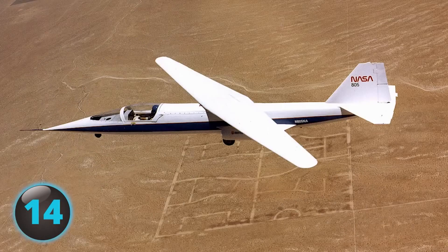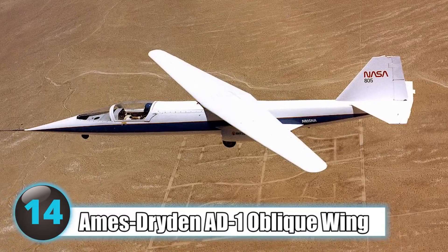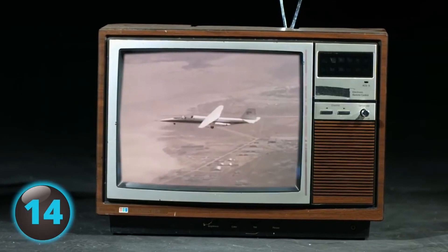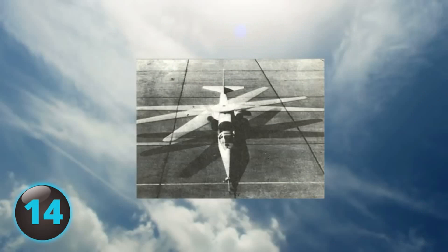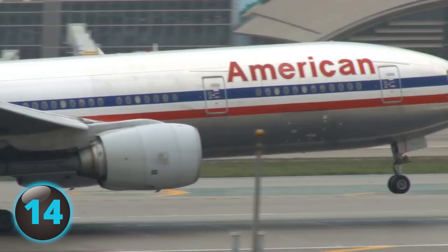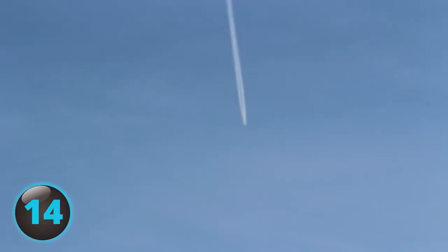The Ames Dryden AD-1 oblique wing aircraft has been called the weirdest plane ever created by NASA. Instead of common perpendicular wings, this plane's wings sit at an awkward 60-degree angle across the fuselage. NASA designed the oddly-winged plane in an effort to decrease fuel usage, but despite handling takeoff and slow-speed flight similar to a regular aircraft, it was difficult to handle at angles above 45 degrees. The plane took its last flight on August 7, 1983, as research stopped.